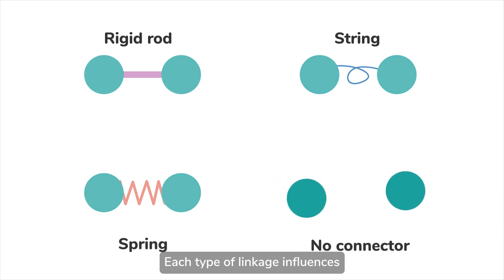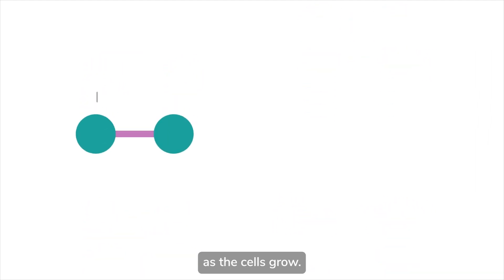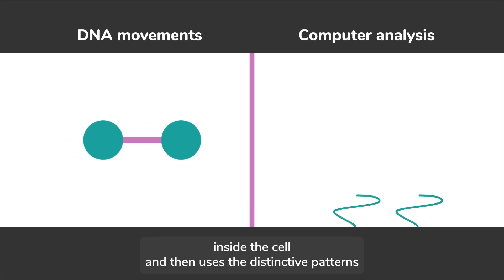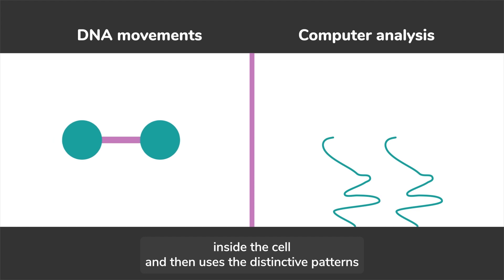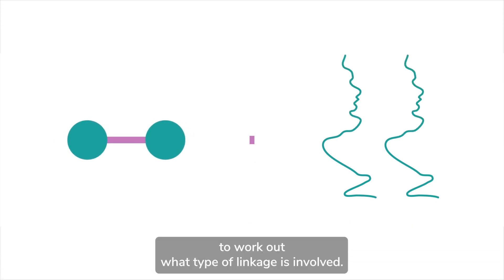Each type of linkage influences the way that the DNA can move as the cells grow. Our software first plots the relative movement of the DNA inside the cell, and then uses the distinctive patterns to work out what type of linkage is involved.